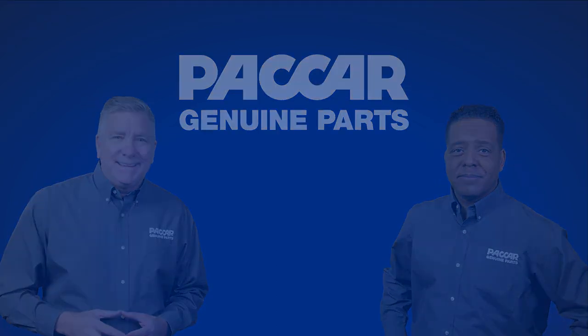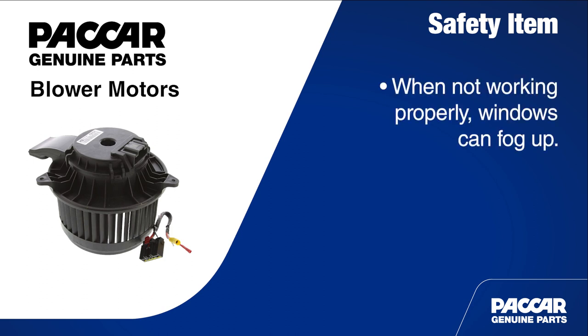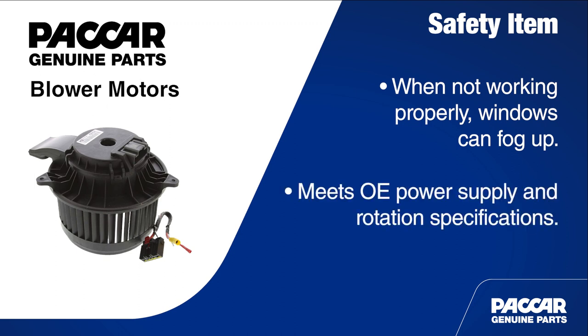Blower motors should be thought of as more than a comfort item — they are a safety item. When they are not working properly, windows can fog up, reducing visibility and leading to unsafe conditions. Packard Genuine blower motors are a great replacement part because they meet or exceed all original equipment power supply and rotation specifications.